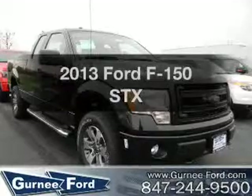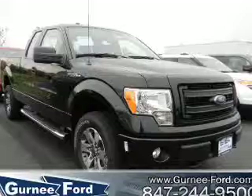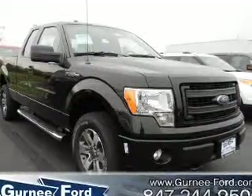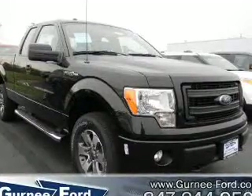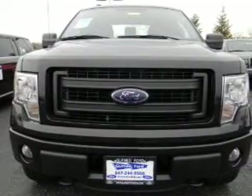Check out this 2013 Ford F-150. Travel the roads in style and comfort in this great vehicle. With a powerful 8-cylinder engine, the powertrain includes 4-wheel drive, connected to a smooth-shifting 6-speed automatic transmission.